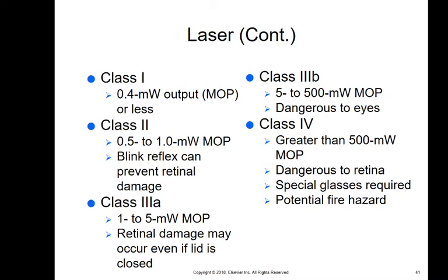Class IIIa is 1 to 5 megawatts, Class IIIb is 5 to 500 megawatts, and anything greater than 500 megawatts is Class IV. When using a Class IV laser, a special device does the timing for you because it's much more dangerous. When using a Class III laser, you are manually counting the time that you have the laser applied.